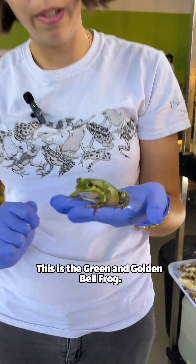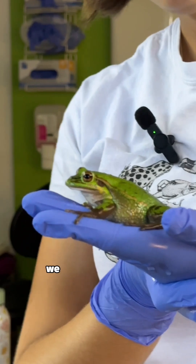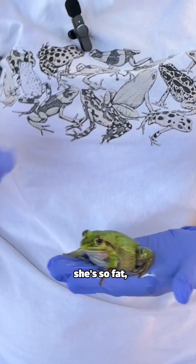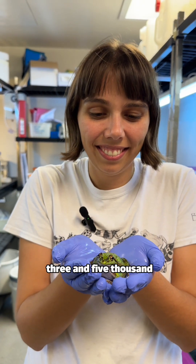This is the green and golden bell frog. This one's a big girl. This is a local threatened species — we find it on Coorgang Island, not far from Newcastle. You can see she's gravid. She's so fat. Lots of eggs in there. She can lay anywhere between three and five thousand eggs.